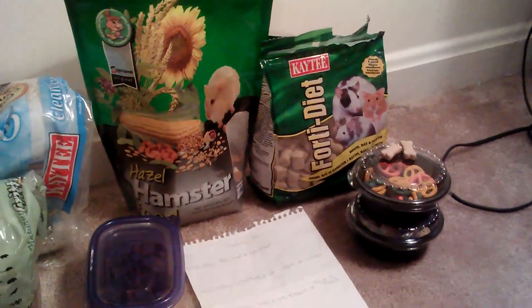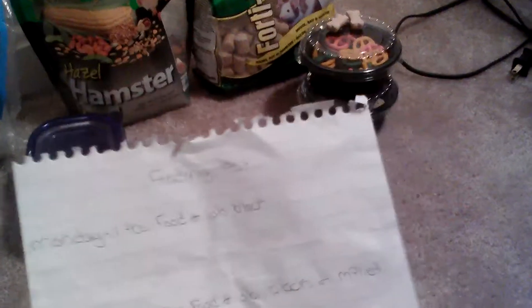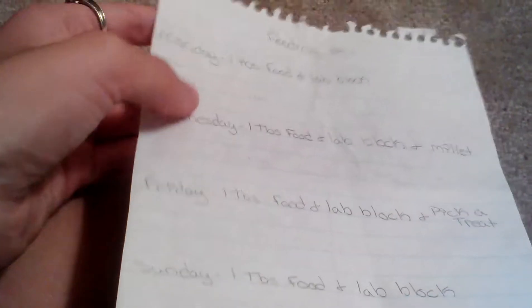This is my hamster's diet. I'm gonna make it quick and easy and understandable. So this is my feeding list: on Mondays they get one tablespoon of food and a lab block — they only get it on Monday, Wednesday, Friday, and Sunday. They get millet on Wednesday, which is tomorrow, and I get to pick a treat on Friday, and then they're back on their regular.